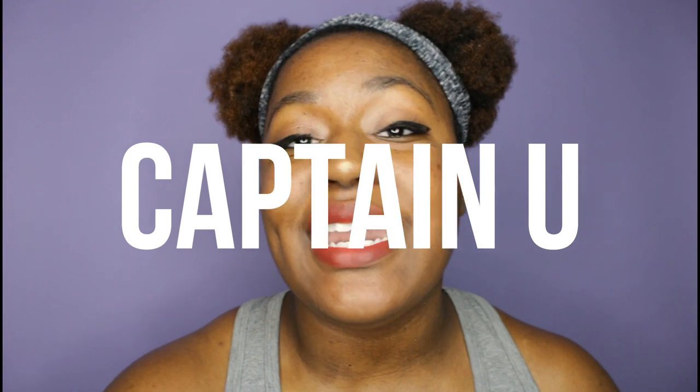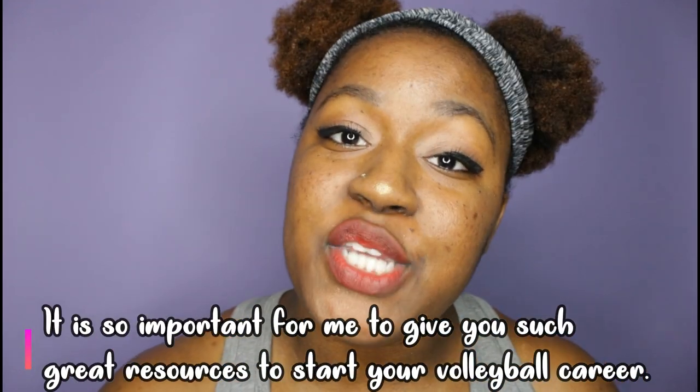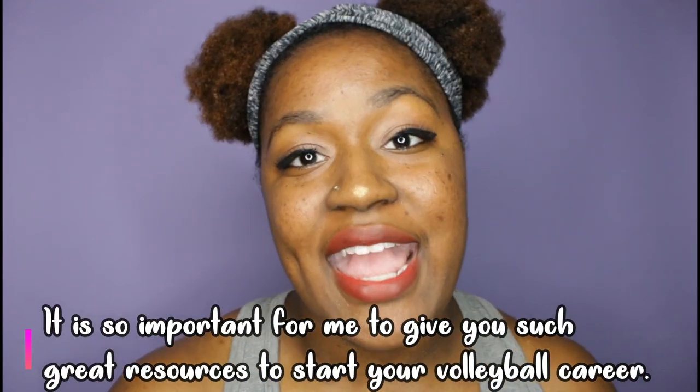Today is the second part in our series and I'm going to talk to you a little bit more about how to get your profile set up on Captain You, so that way you can start looking at some schools and finding the best program for you. This video is sponsored by Captain You, and I really want to dive deep so I can make sure you have the most effective profile and the best chance to find the best school for you.